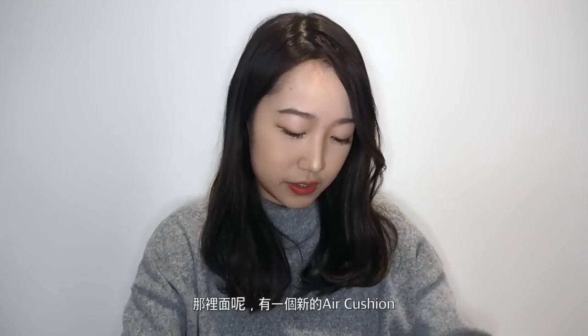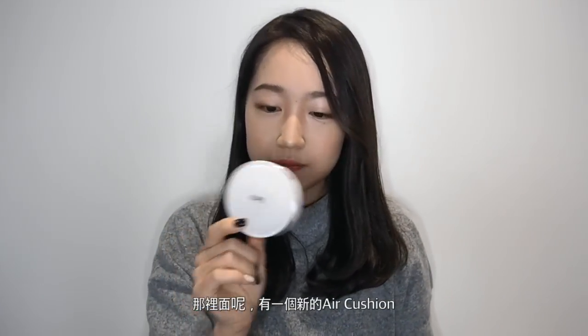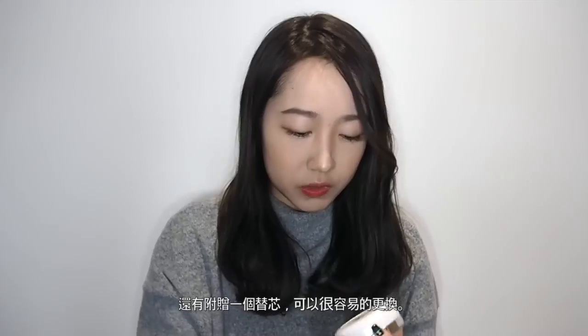It's called Cover Vanilla. They have two lines, C and N. C is the cover line and N is the natural line. And it applies very well — it really sticks to your skin and the package looks like this. Inside, you have one brand new air cushion and they also give you a refill, so you can change the refill easily. You don't need to buy a whole brand new thing again. It's environmentally friendly.